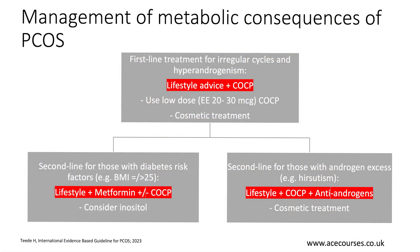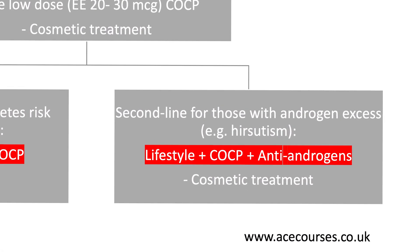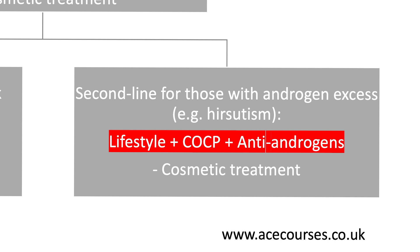What about second line treatment for those with androgen excess — for example, a history of hirsutism? Again, lifestyle advice is the cornerstone for such patients, but in addition to that you would want to give the combined oral contraceptive pill and consider antiandrogens. Obviously, cosmetic treatment would have a role too.